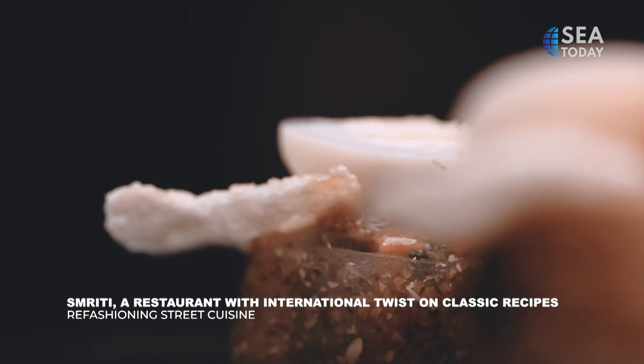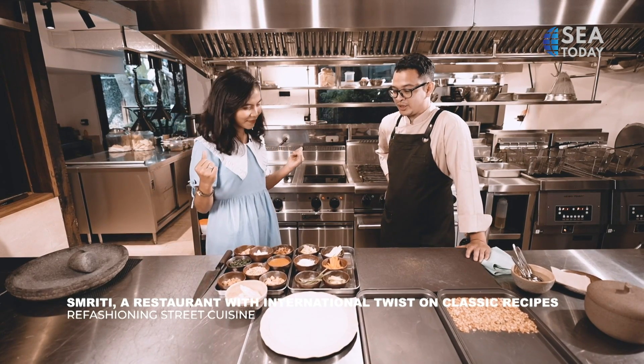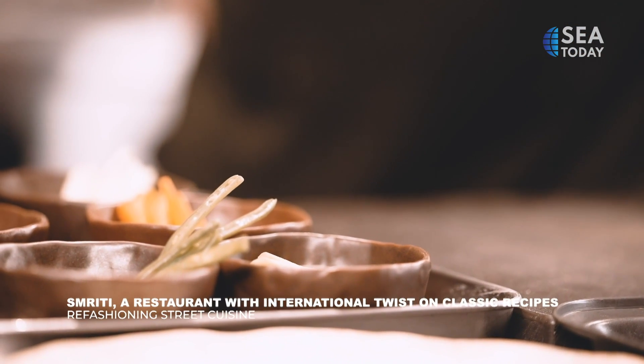The restaurant highlights dishes originating from Sumatra and Java, but Chef Haru Indra, Simeriti Jakarta's head chef, cleverly puts an international twist on the classic recipes.